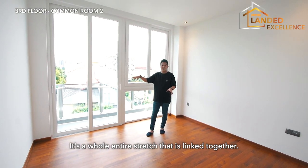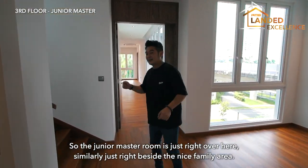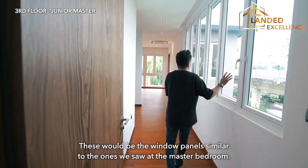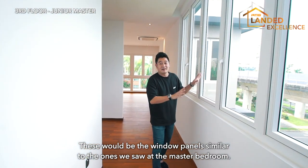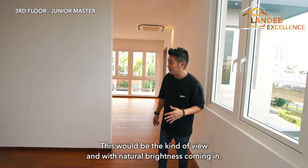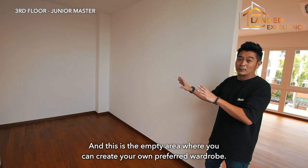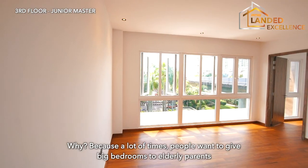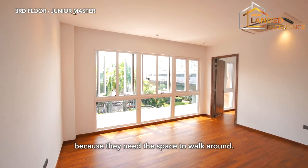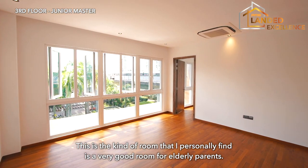The balcony on this level is a whole stretch shared and linked between two rooms. The junior master room is located right beside the family area, with a window panel similar to the one on the second level's master bedroom, bringing in good natural brightness. This room has a large open area where you can create your own preferred wardrobe layout — ideal for elderly parents who need more space to walk around.